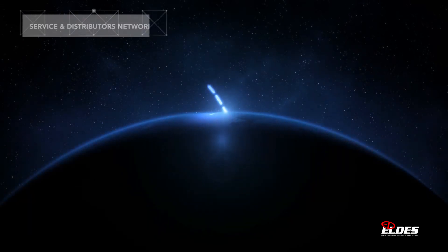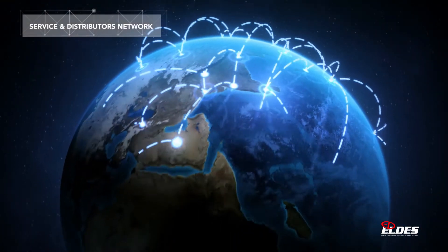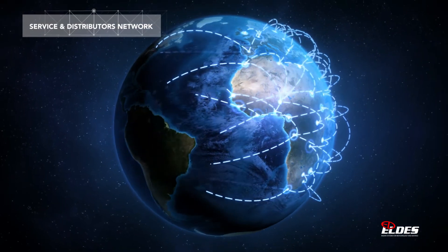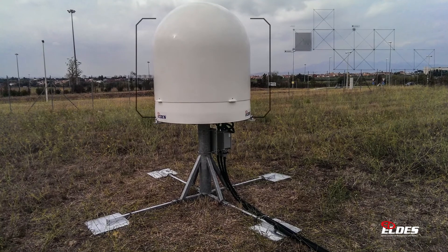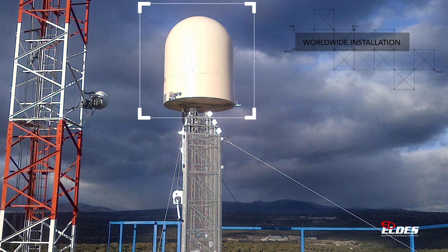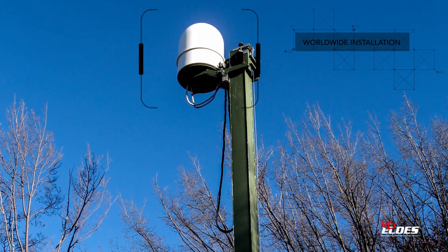LDES is based in Italy, but thanks to our service department, supported by our distributors network, we can easily reach every part of the world — ensuring support for installation and commissioning, constant assistance and quick response times during all the product lifetime.